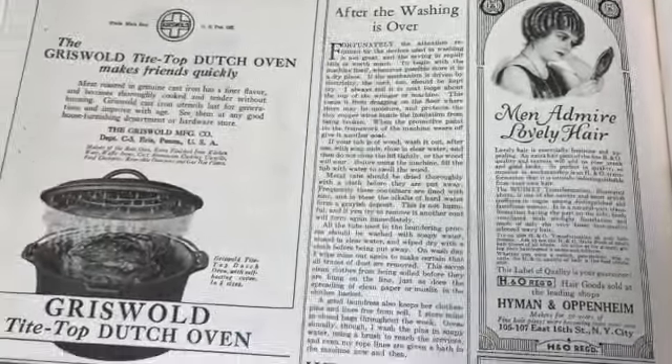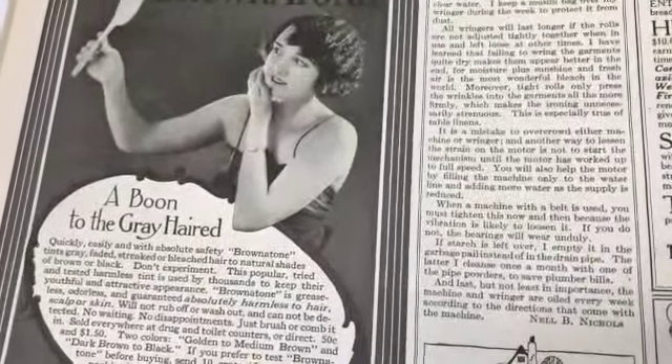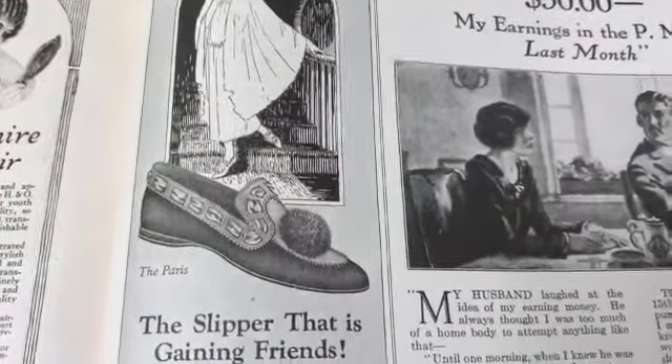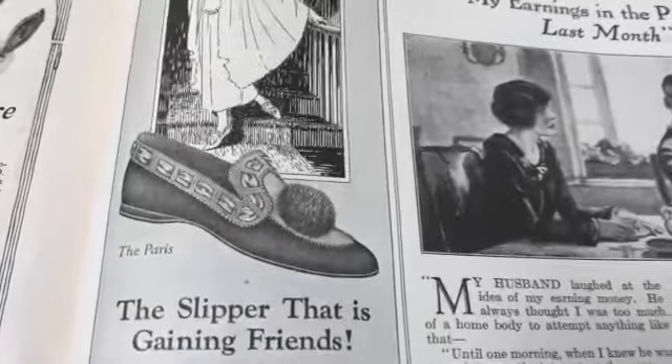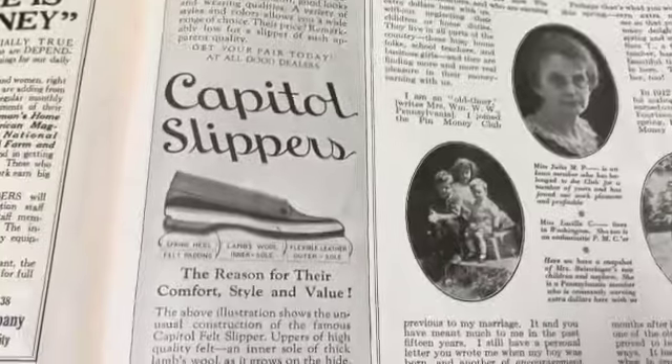Here are some cool old ads. 'Brown-a-Tone - a boon to the gray haired.' Look at that cool slipper - 'the slipper that is gaining friends.' I'd like to be friends with that slipper - that looks very comfortable actually.